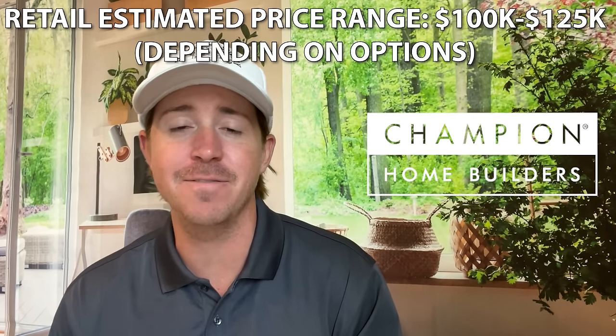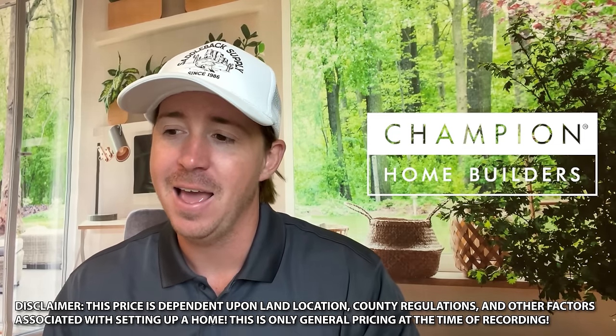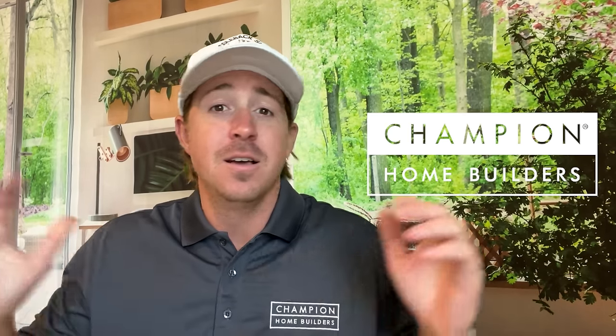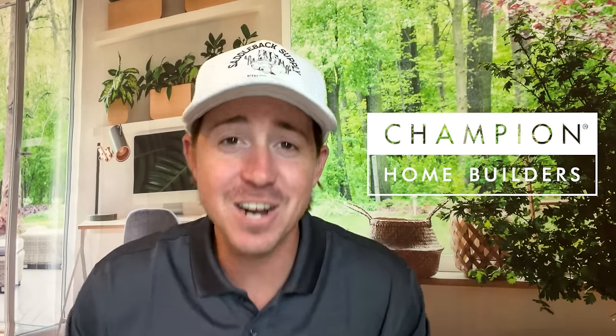That's the end of this tour. Videos come out Tuesday, Thursday, and Saturday night. We have over 600 — maybe close to 700 — homes on the channel, so check one out. But if you've had enough of me for a day, I completely understand. I'll see you in a few days on the next tour. See y'all!